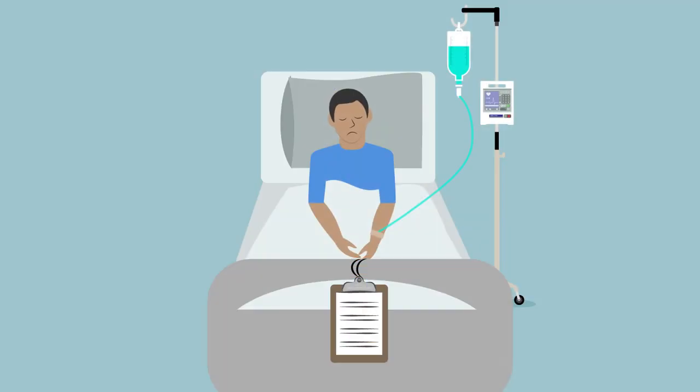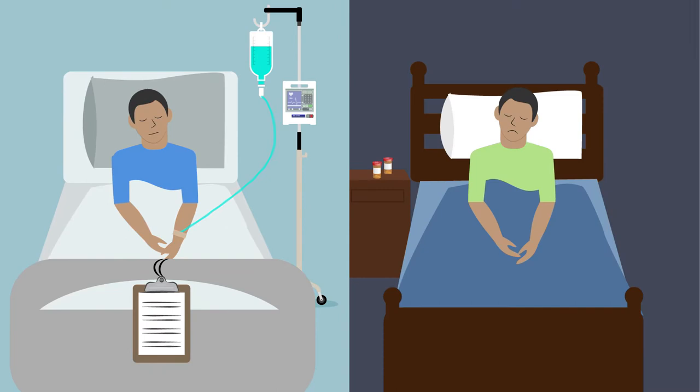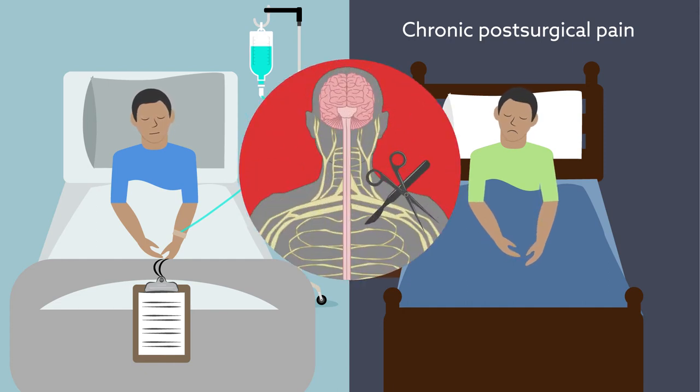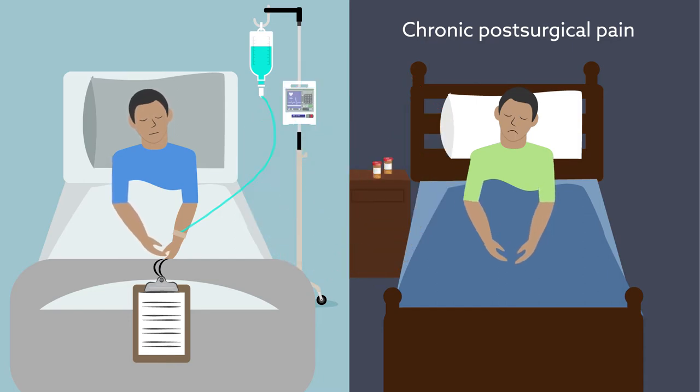Nearly all surgical patients experience some degree of post-operative pain, but it's usually resolved as they heal. For many, however, it can last for months or even years, a condition referred to as chronic post-surgical pain. Although some elements that lead to this condition are known — nerve injury during surgery, for example, is one common cause — there's often no easily identifiable culprit.